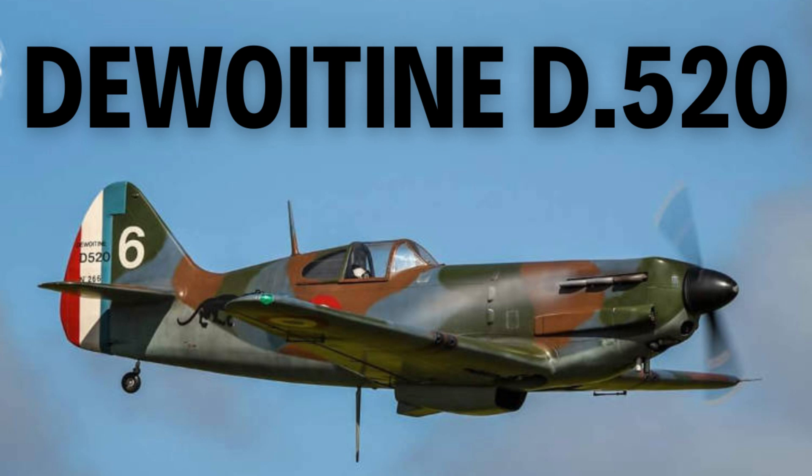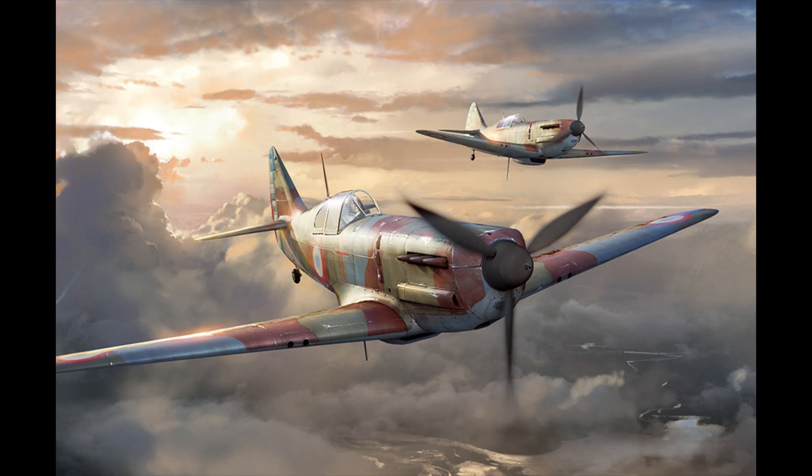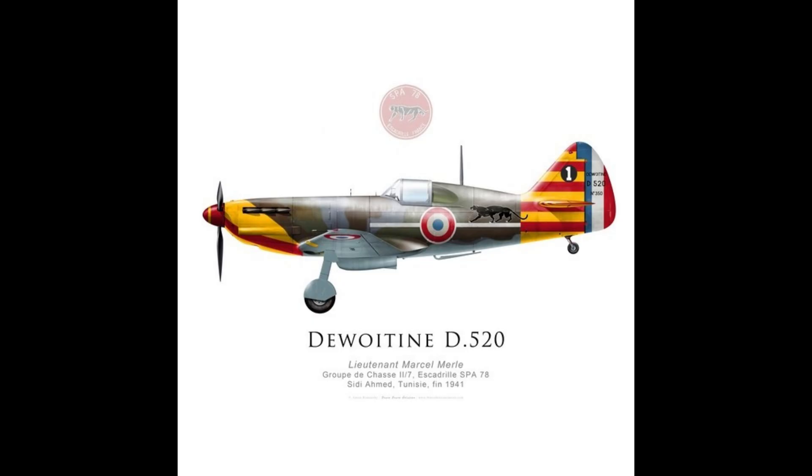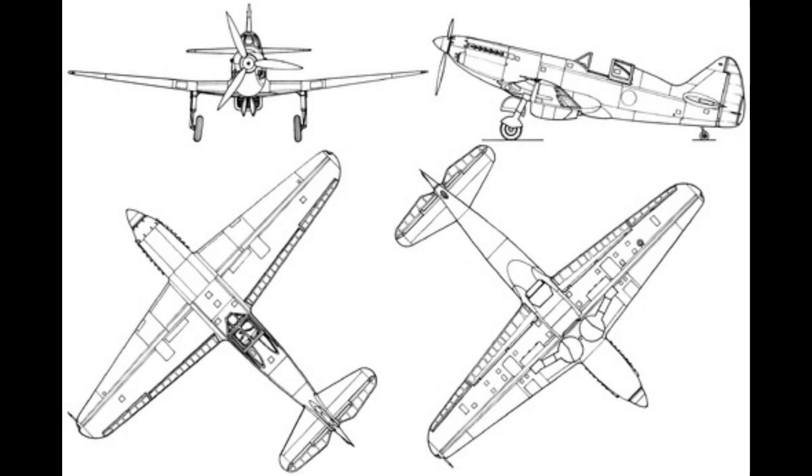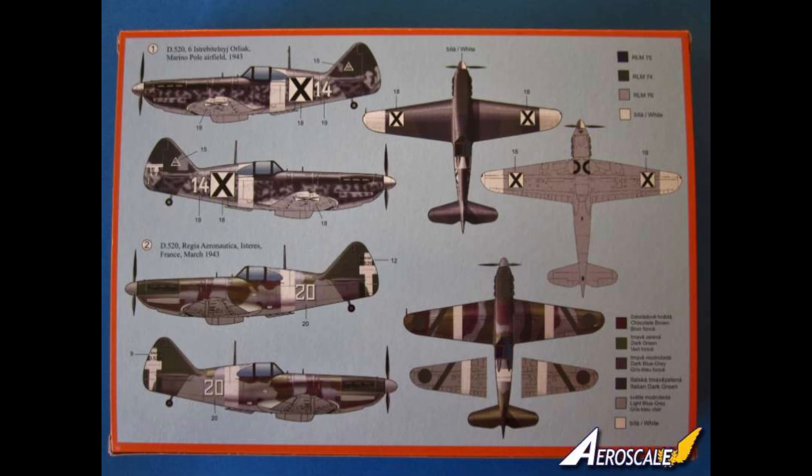The Dewoitine D.520 was a French fighter aircraft introduced in early 1940, shortly before the German invasion of France. Designed to meet the French Air Force's 1936 requirement for a modern, fast fighter, it featured a Hispano-Suiza 12Y engine and armament centered on a 20mm cannon.